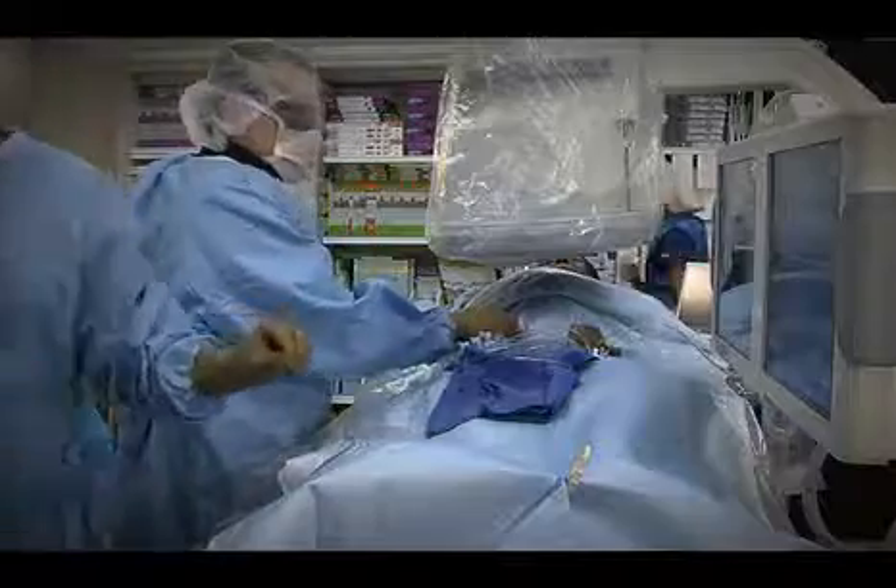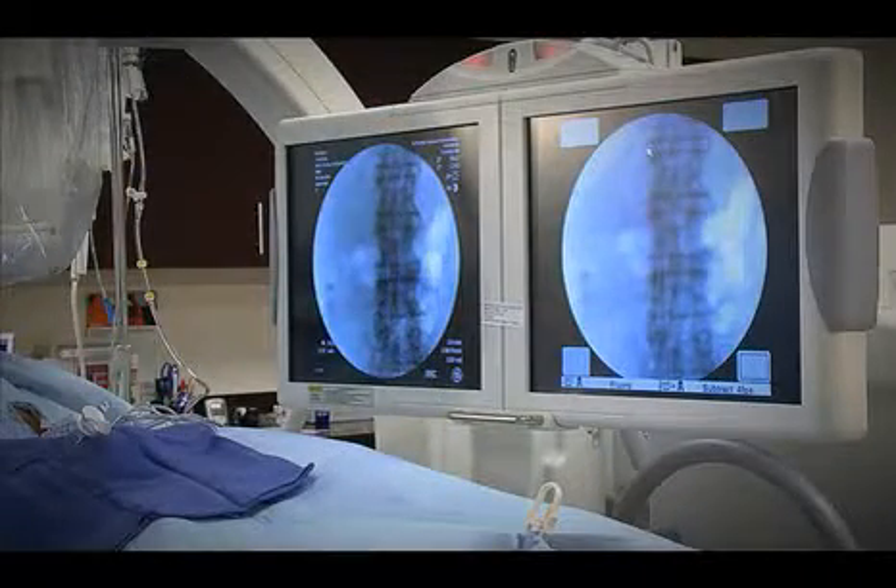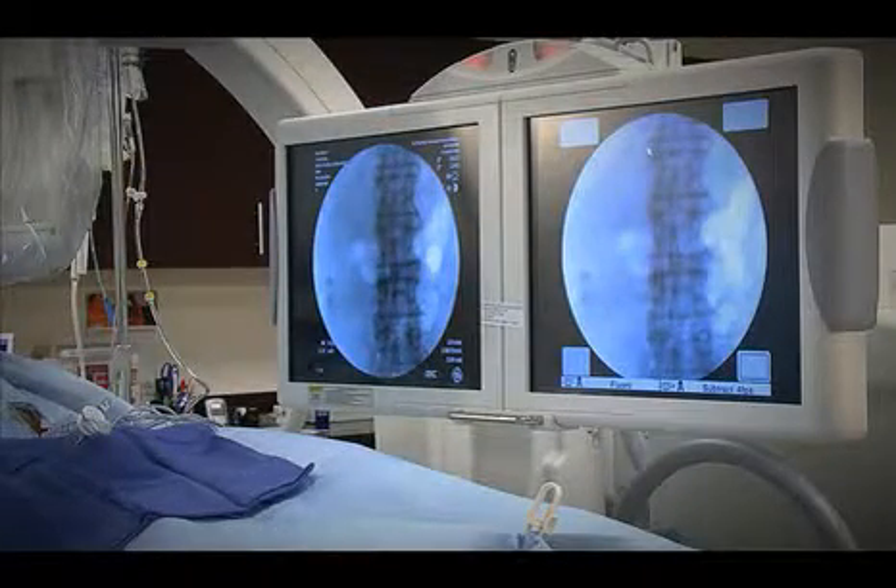Once we get into those arteries, we inject tiny inert particles that flow through the bloodstream of the uterine artery and plug up the branches of the uterine artery. That starves the fibroids of their blood supply, so they basically infarct and die and shrivel up.